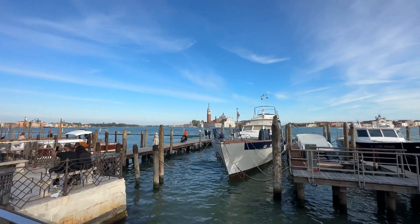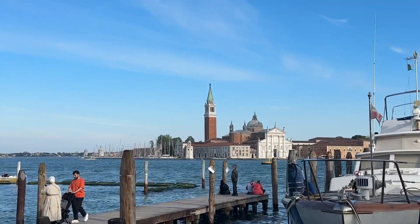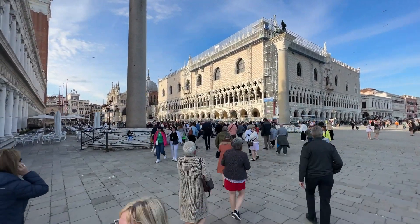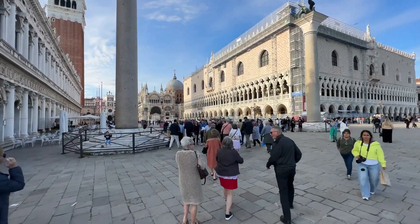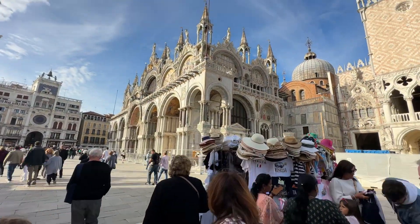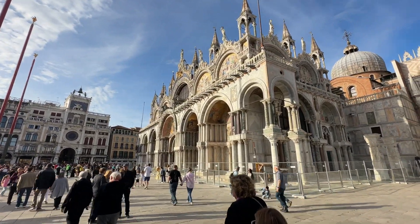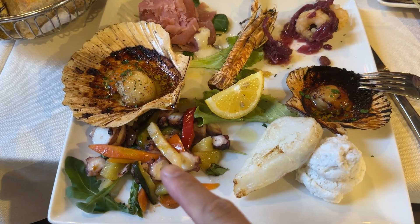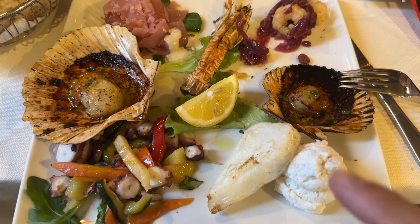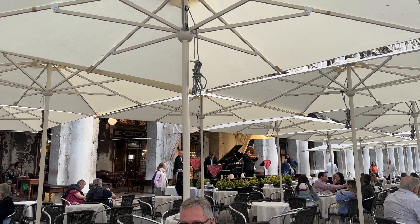That's a beautiful island in the middle there — it looks like a church. And here's my dinner: I have octopus, scallop, shrimp, more scallops, and more shrimp. We're being serenaded.